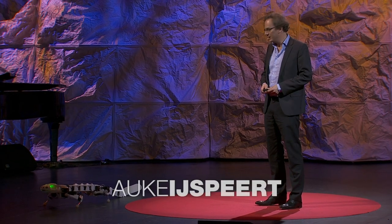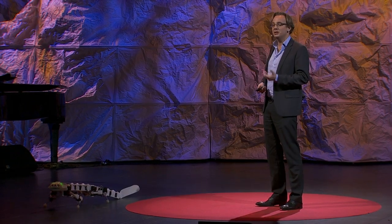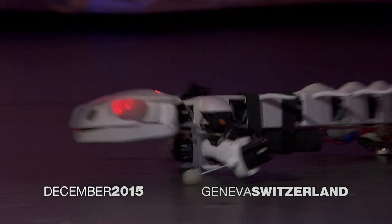This is Plurobot. Plurobot is a robot that we designed to closely mimic a salamander species called Pleurodeles waltl. Plurobot can walk, as you can see here, and as you'll see later, it can also swim.